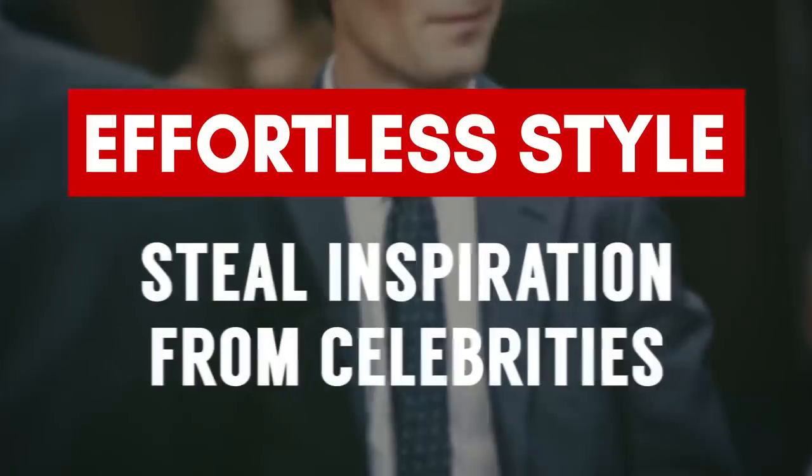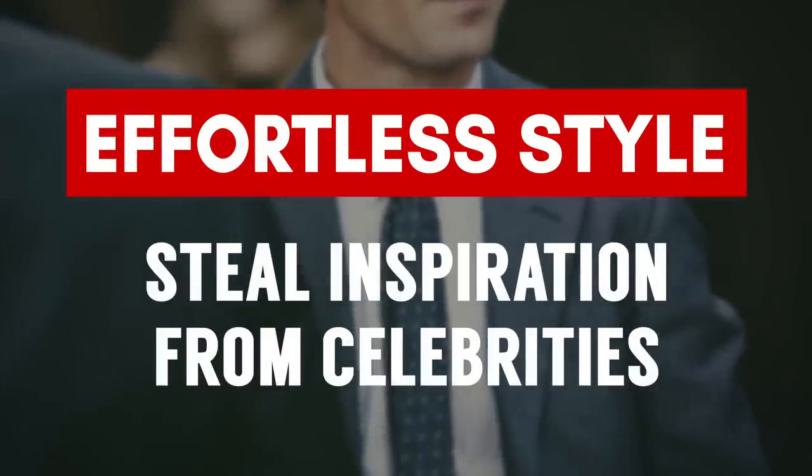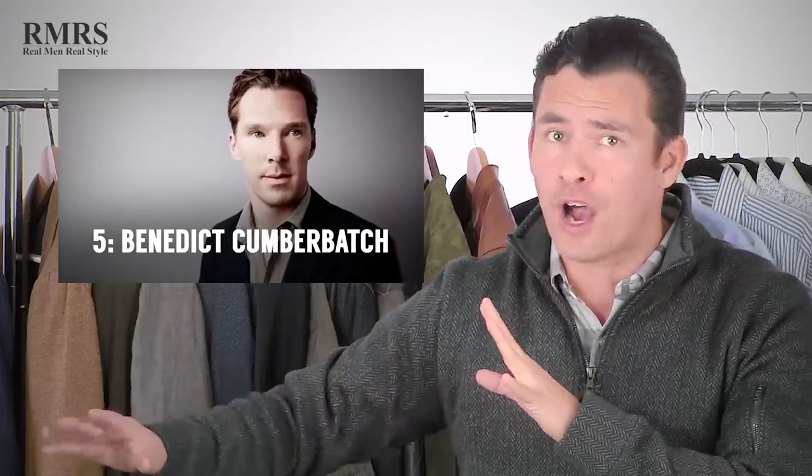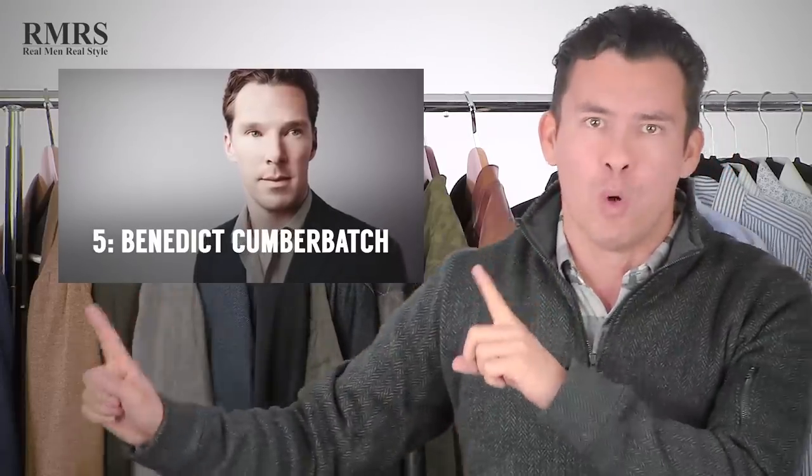The next tip to level up your style without much effort: steal the style of your favorite celebrity, musician, or actor. No one's going to notice except you. Maybe you've got a complexion like Idris Elba — look at the colors that work with his dark complexion and steal those. Maybe you've got the build and lighter complexion of Ryan Gosling — look at what looks great on him. Check out this video where I've got 59 well-dressed men from around the world, covering a wide variety of complexions and builds, if you want some inspiration.